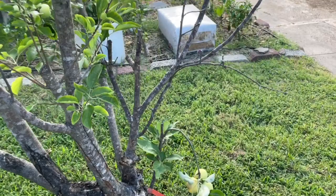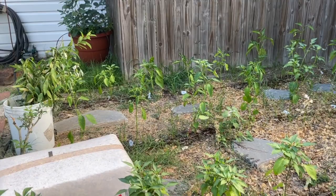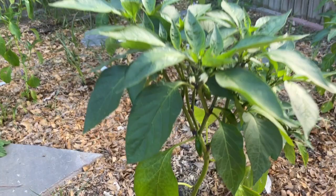This is a pepper bed. We need to weed and mulch, but we grow a lot of our peppers in this roughly 100 square foot space. It's got some peppers going on.